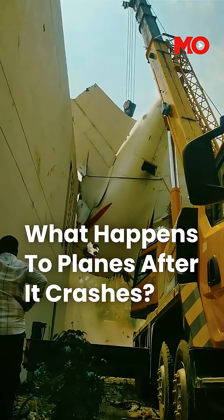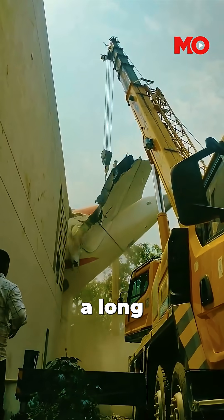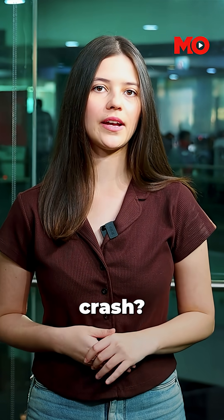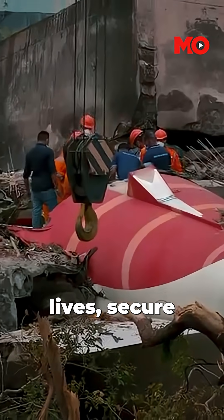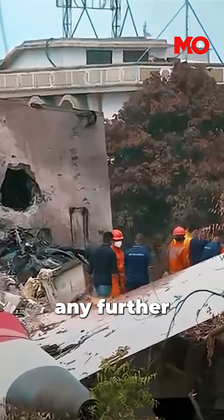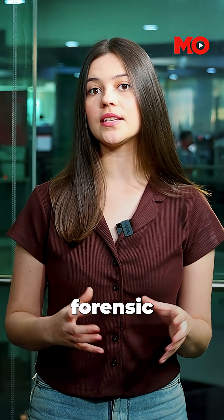When a plane crashes, the wreckage may be twisted, burned and unrecognisable. But that's just the start of a long and intense investigation. So what exactly happens after a plane crash? First comes the emergency response. Rescuers rush in to save lives, secure the area and prevent any further danger. Then the investigators take over to begin a detailed forensic process.